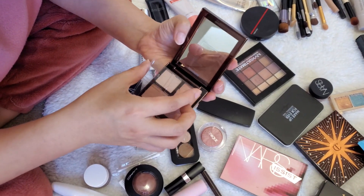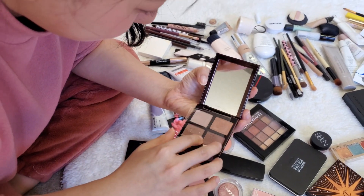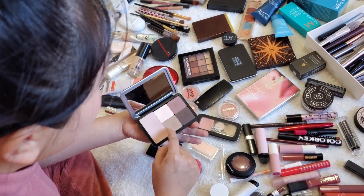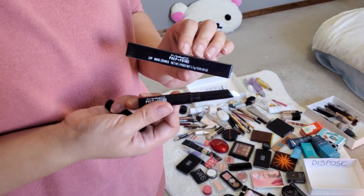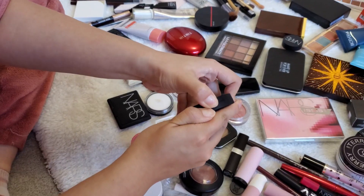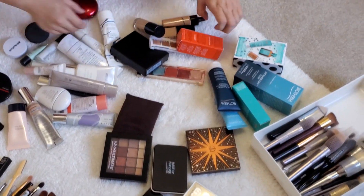In the process of organizing, Alice occasionally pauses and carefully selects a few items that hold special significance, such as cherished memories or exceptional quality. The emotional connection she exhibits towards these products is evident, and it explains why she has held onto them for an extended period.